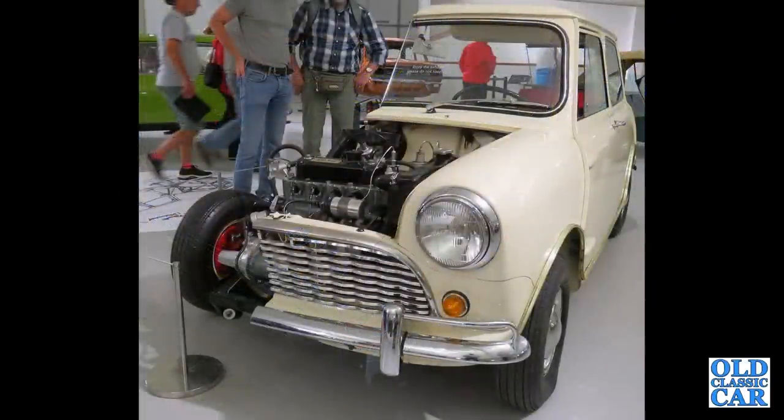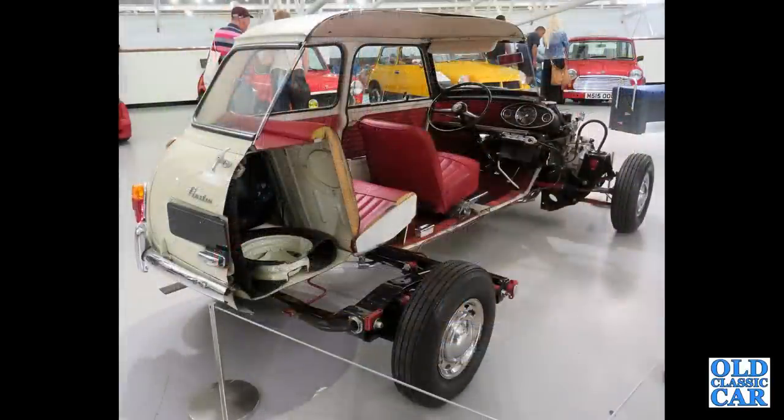A cutaway sectioned Austin Mini Mk1 now, presumably for motor show purposes. That's followed by a rear three-quarter view of the same car. This was down at the British Motor Museum at Gaydon.